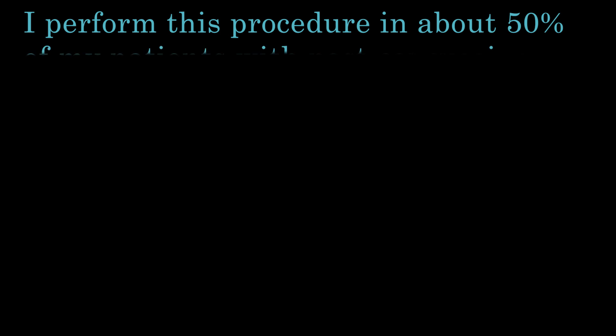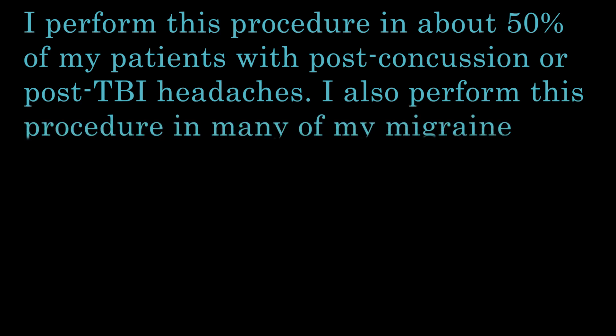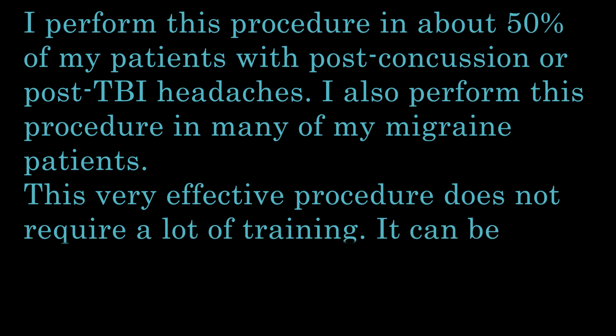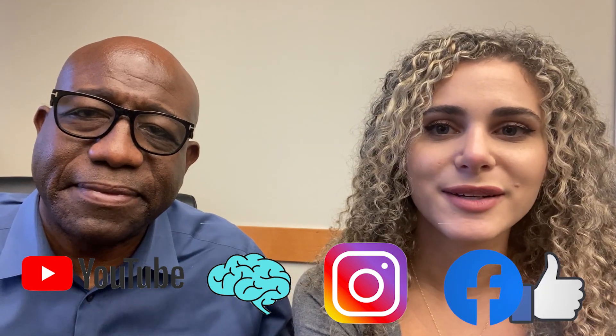I encourage clinicians out there to ask their patients with chronic migraine if they ever had a concussion or injury to the front of the head — in many cases, you will find that the nerve was injured. The same goes for the occipital nerve in its triggering of migraines. I perform this procedure in about 50% of my patients with post-concussion or post-TBI headaches, and also in many of my migraine patients. This effective procedure does not require a lot of training and can be performed in only six simple steps. If you enjoyed this video, please subscribe to my YouTube channel. You can also stay updated with Dr. Ned on his website at concussionTBI.com and on Instagram and Facebook.